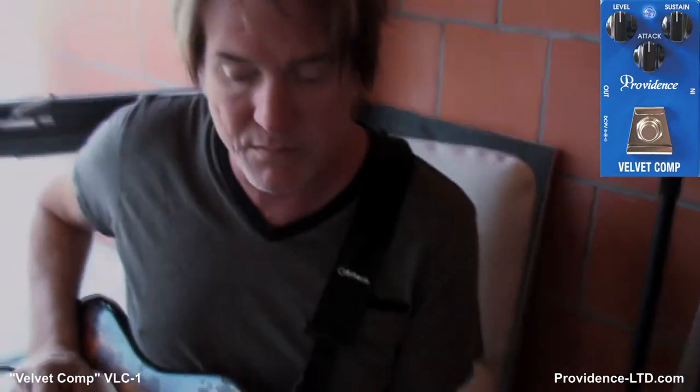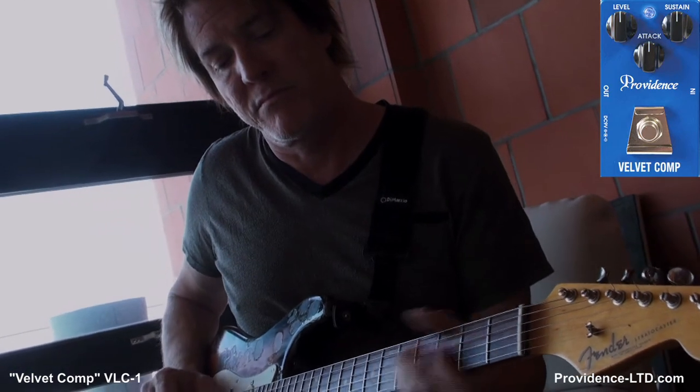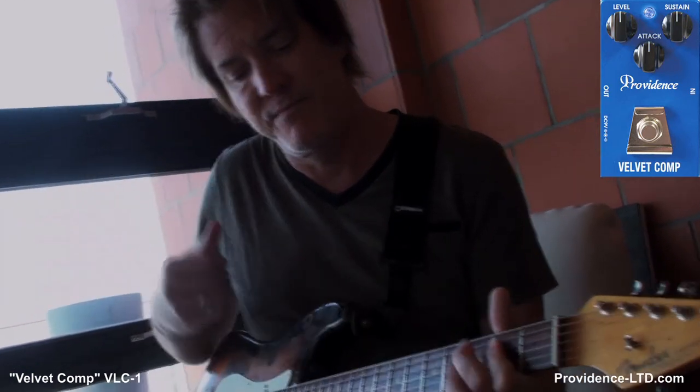It doesn't thin your tone out at all, as you can tell. Now like all pedals I like to show you guys both the single coil and the humbucker tones. With a compressor the humbucker is going to hit a little bit harder, but I do want you to hear what it sounds like, so wait right there, I'll be right back.